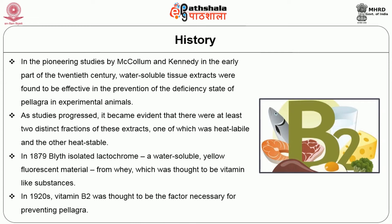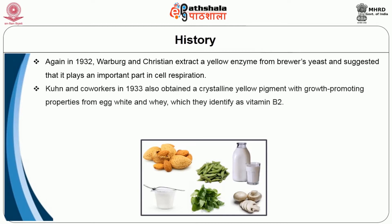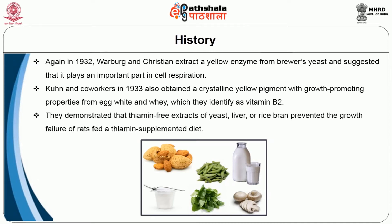In the 1920s, vitamin B2 was thought to be the factor necessary for preventing pellagra. Again in 1932, Warburg and Christian extracted a yellow enzyme from Brewer's yeast and suggested that it plays an important part in cell respiration. Kuhn and co-workers in 1933 also obtained a crystalline yellow pigment with growth-promoting properties from egg white and whey, which they identified as vitamin B2.